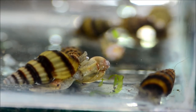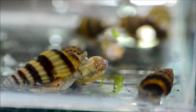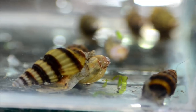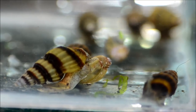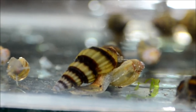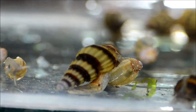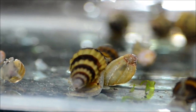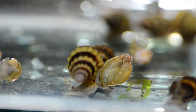So these little bumblebee striped critters are the assassin snail. I've dropped in a few pond snails for you to be able to see how they behave. As I mentioned in my intro, these guys have become super popular in the past several years because of their ability to sort of deal with a common problem of pest snails.